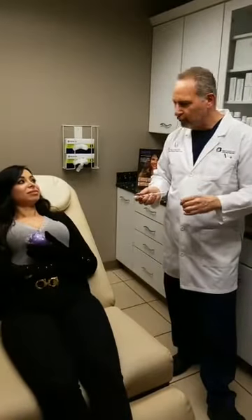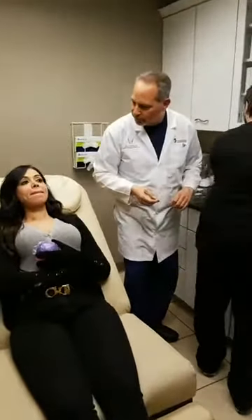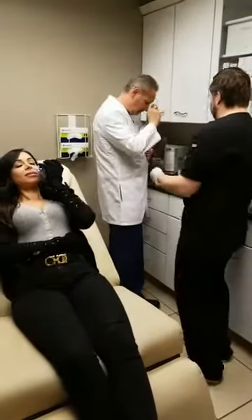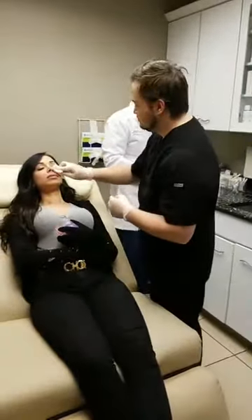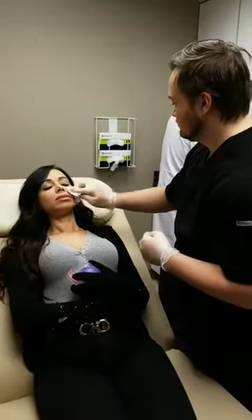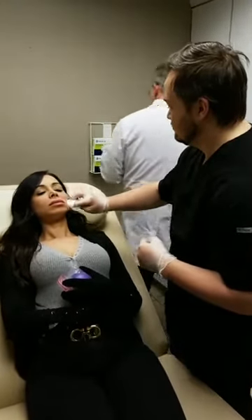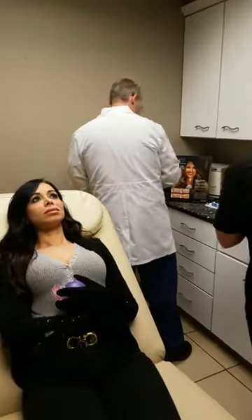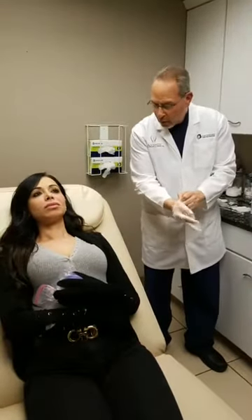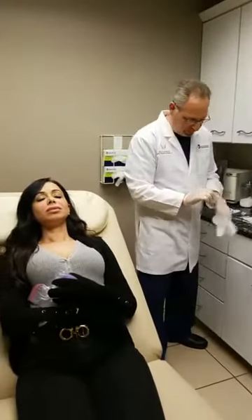We're going to get started — we're going to cleanse your skin. Josh, if you can start cleansing her skin, I'll get this syringe ready and explain everything we're doing throughout. Although we've already done a cleansing, we're going to do a little bit more — we'd like all the makeup in that surrounding area to be removed. We had icing beforehand, but that's all we've done as far as numbing. We're going to go an extra step and I'll show you that in a moment.